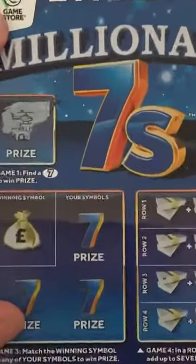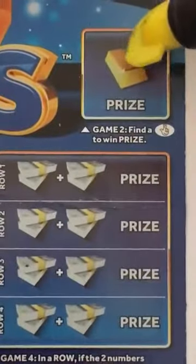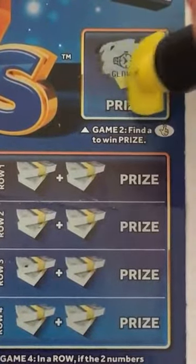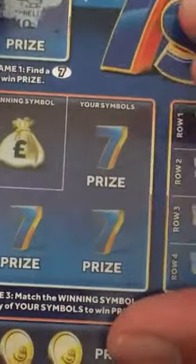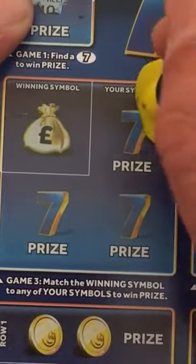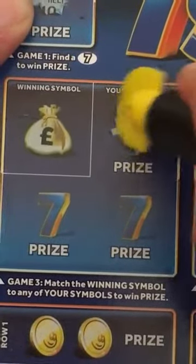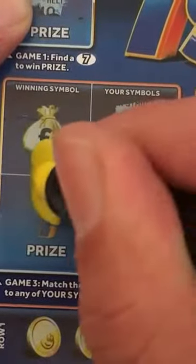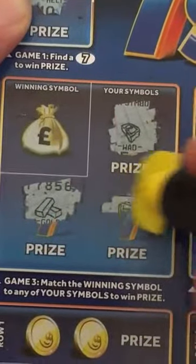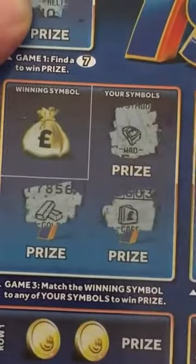Game one — there's a helicopter. Box two, looking for lucky fingers — nope, we've got a watch. Game three, winning symbols — let's do the symbols first. A wad, gold bars, and a safe.